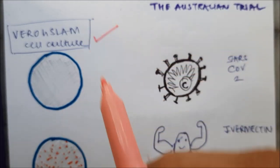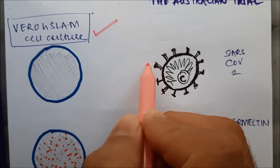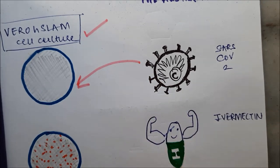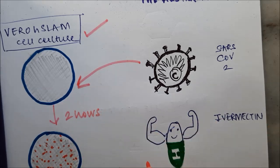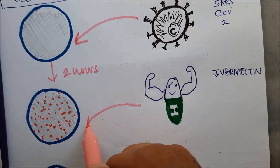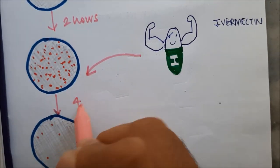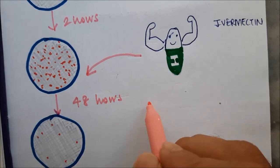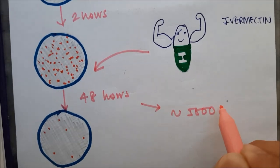What they did was they took a Vero h-SLAM cell culture — this is an oversimplified representation of course. In these cells they added the SARS-CoV-2 infection. These cells were then allowed to get infected for two hours, after which a single dose of ivermectin was added to these cells, which are now infected with the SARS-CoV-2 virus. After 48 hours, these cells were analyzed again to see what was the result of ivermectin on the virus.